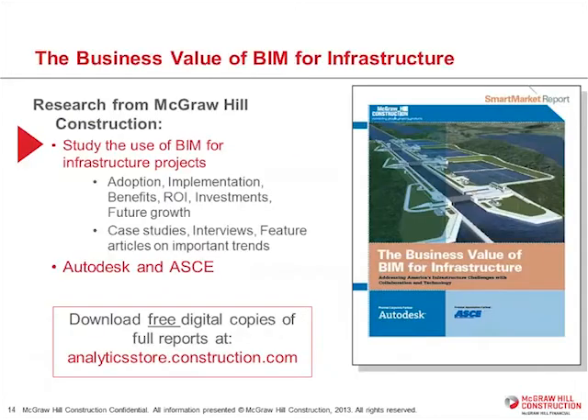What I'm here to talk about today is a report we did about 18 months ago, looking at BIM and how it's being used for infrastructure. We've done studies since 2007 on how it's being used in the vertical market, but it was really growing in terms of how it's being used in infrastructure. With the help of Autodesk and the ASCE, we did this study, and the full version is free at analyticsstore.construction.com. I'll take you through some of the highlights today.